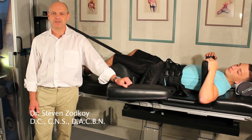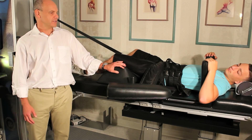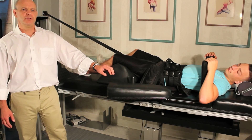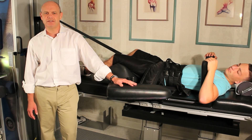Hi, I'm Dr. Steven Zodkoy. I want to talk today a little bit about intervertebral disc decompression. That's this machine behind me. We've been using this machine in our office for about 12 years and done about 20,000 cases.